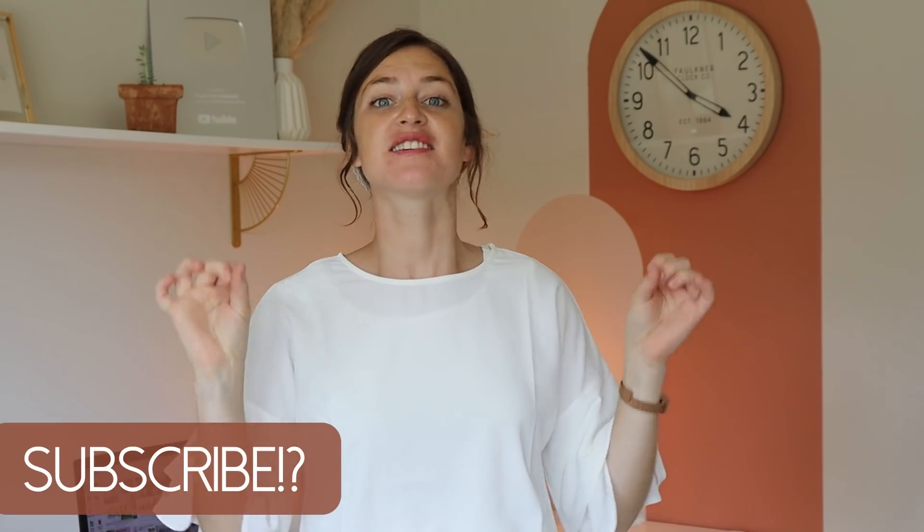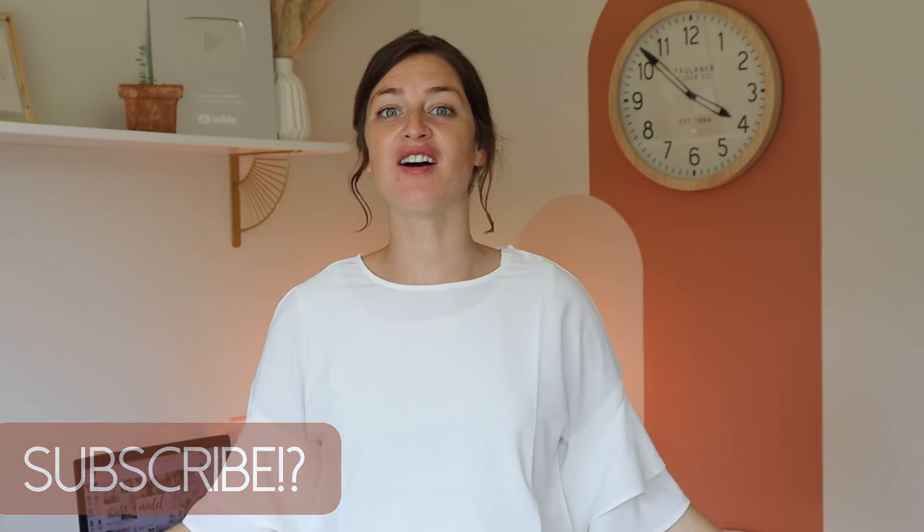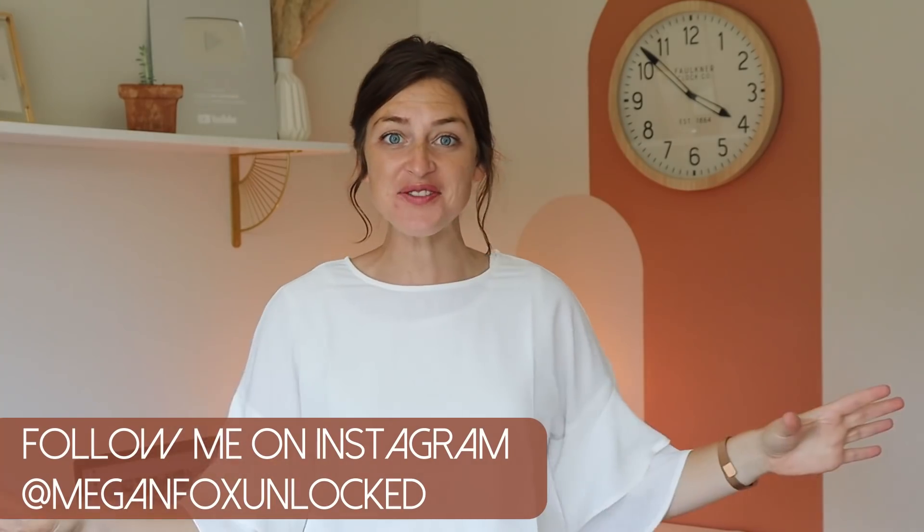Hey, it's another day and welcome back to my channel. My name is Megan Fox, and finally today I'm going to give you my grand tour of my new office space, sewing space, crafting space - just basically the little Megan cave. I feel very privileged to have this. You walk in our front door and this is the first room to your left, and we've been working on this since February, just off and on.